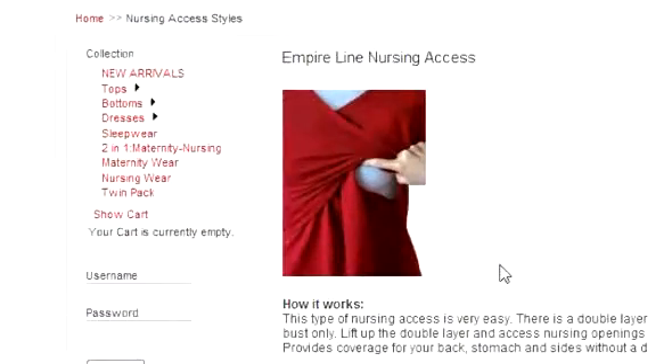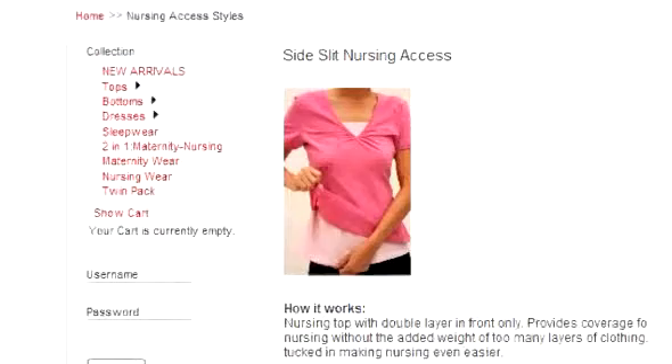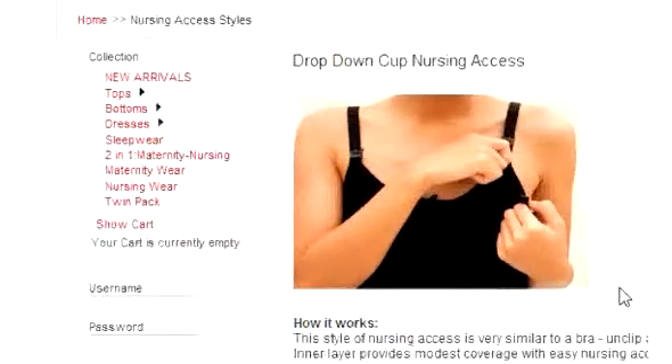Besides being fashionable, the apparels are also practical. With concealed nursing access styles such as empire line, pull-down side slit, and drop-down cup nursing access, it allows you easy access to breastfeeding your baby when needed.